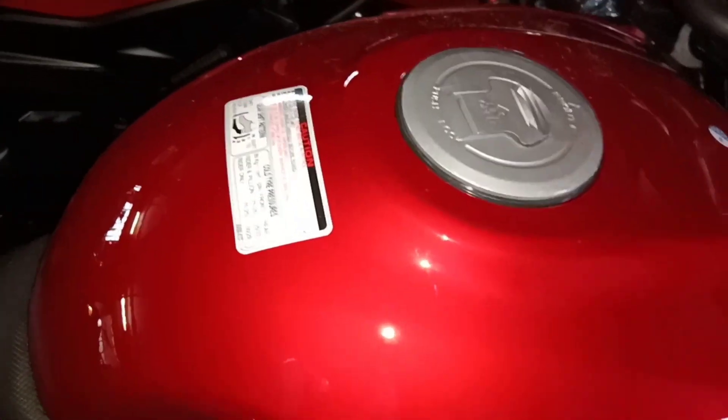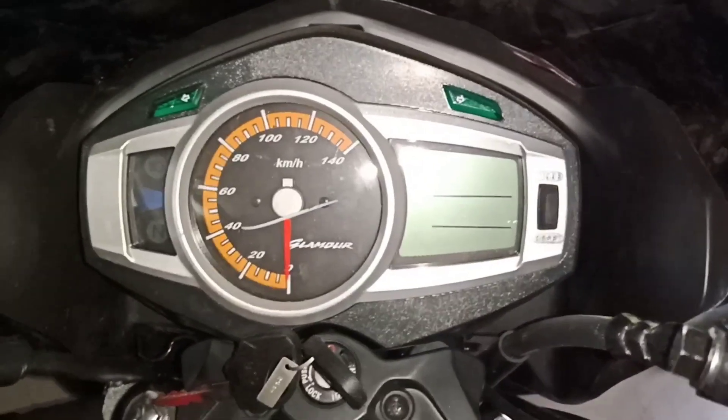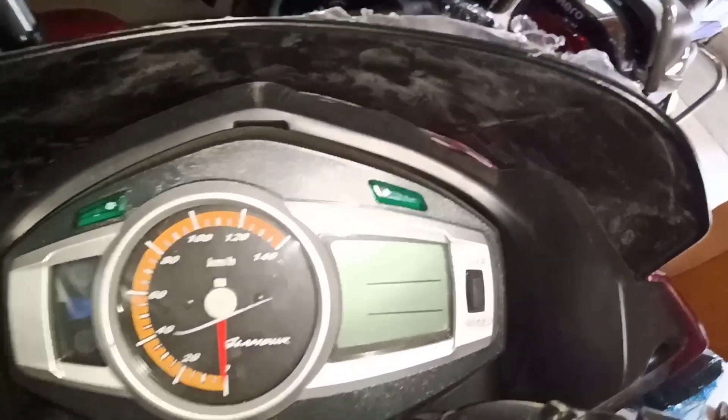You can see here its fuel tank — fuel tank capacity 10 litres. Comes with its meter: speedometer analog, tachometer digital, and odometer digital.